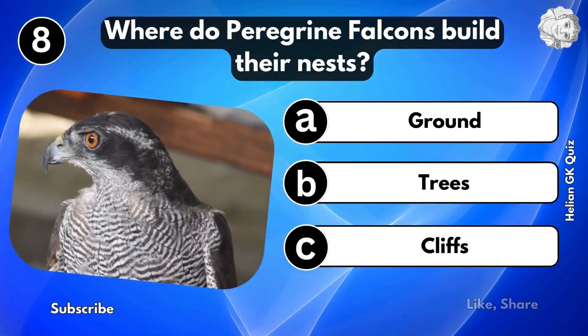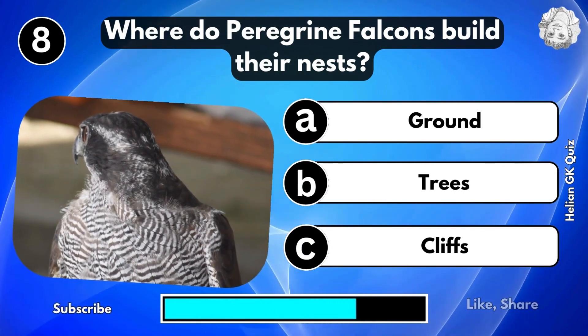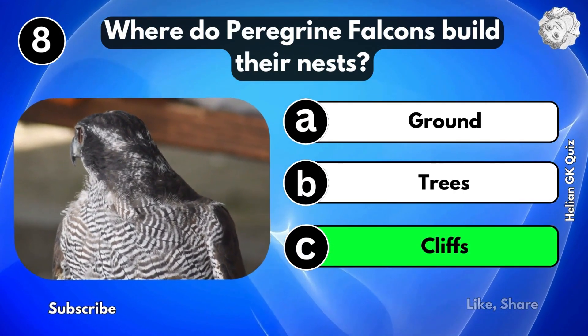Where do peregrine falcons build their nest? Cliffs.